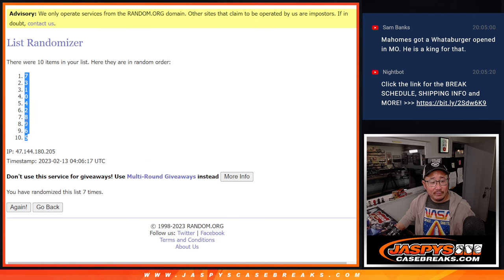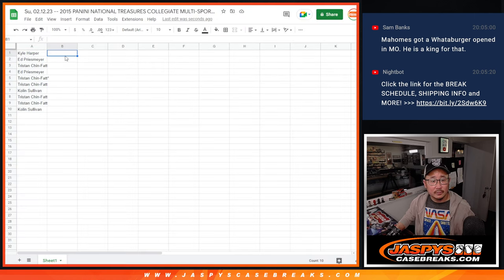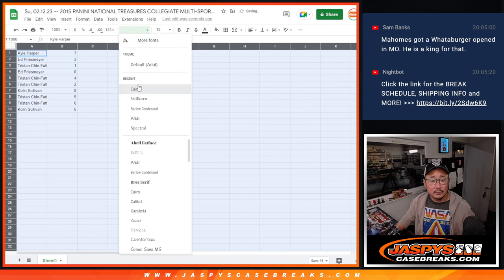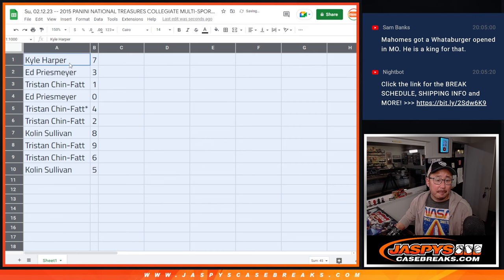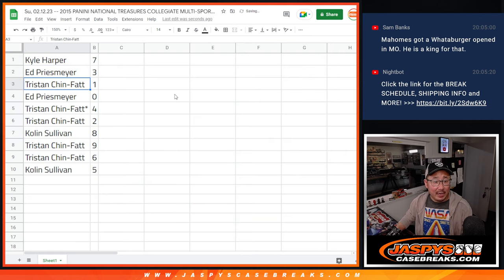We've got seven down to five. Kyle with seven, Ed with three, Tristan with one, Ed with zero. The redemptions here in 2015 are expired, but you'll get them anyway if there's any. Tristan with four and two, Colin with eight, Tristan with nine and six, Colin with five.